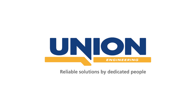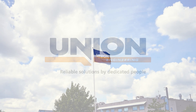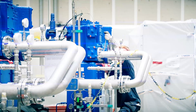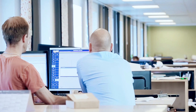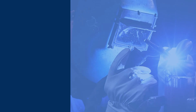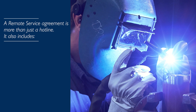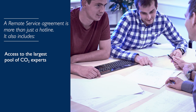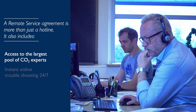We'd like to introduce our Remote Process Management program to you. We, that is Union Engineering, are the leading supplier of CO2 technology. A CO2 plant is a considerable investment and we can offer you different possibilities to keep your CO2 plants in perfect shape. Remote Process Management is one of them. With an RPM agreement you get access to the largest pool of CO2 experts who can assist in solving your CO2 plant issues 24/7.